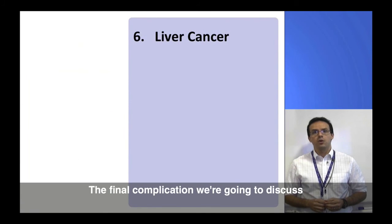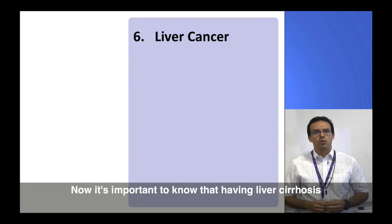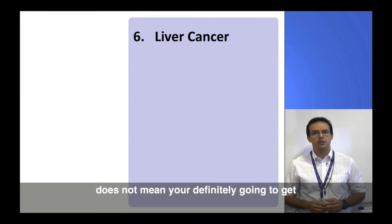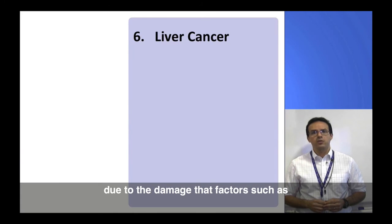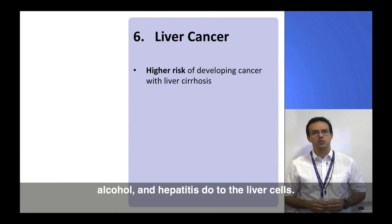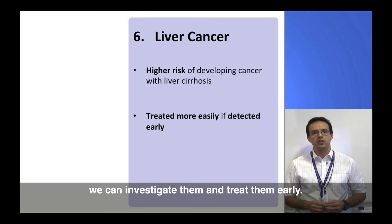The final complication we're going to discuss is the risk of liver cancer. It's important to know that having liver cirrhosis does not mean you're definitely going to get liver cancer, but the risk is higher due to the damage that factors such as alcohol and hepatitis do to the liver cells. The good thing is that liver cancers are easier to treat if we detect them earlier. For this reason, you'll be invited for an ultrasound scan of the liver every six months, so if we identify any lumps that might be of concern, we can investigate and treat them early.